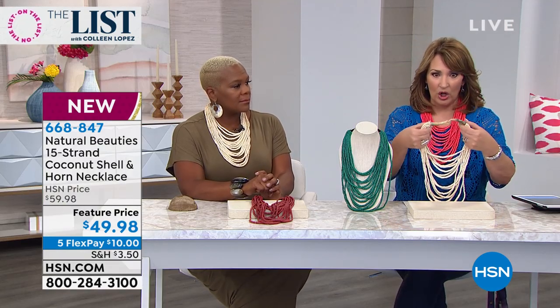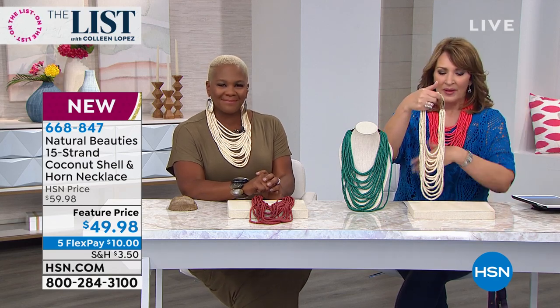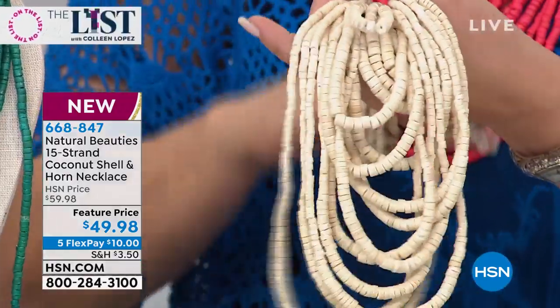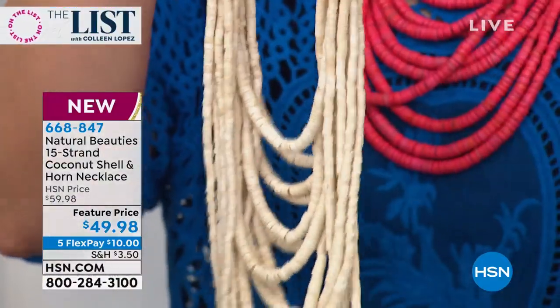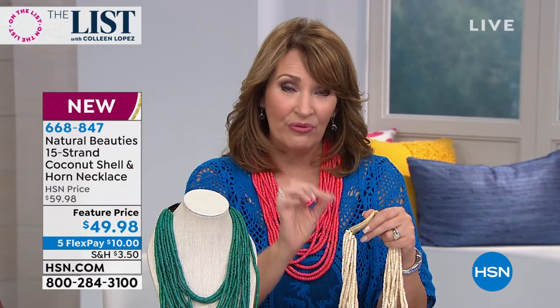They have beautiful carved bone closures that look beautiful when you have your hair pulled up. You'll love it over tunics, with maxi dresses, any favorite little tops. They always sell out — these are brand new colors. Go to HSN.com and look at all the Natural Beauties cocoa bead necklaces. They're all $80, all a huge customer pick. Every review is a perfect five stars.